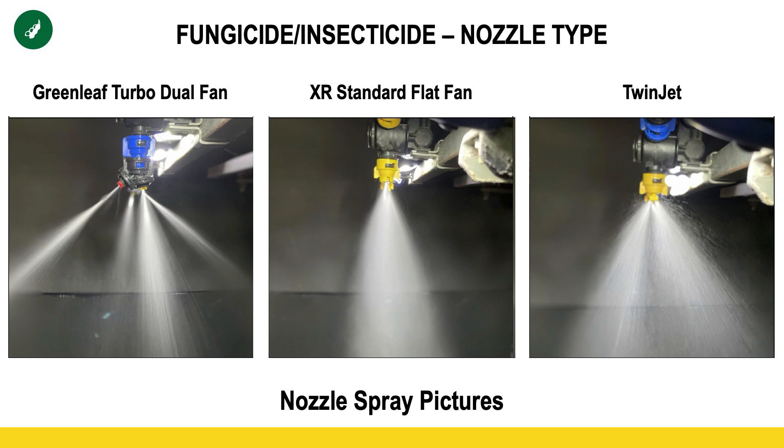what you're seeing is the pattern from two different nozzles. Within each of those nozzle bodies, they actually have two different nozzles — the one closest to the camera has a nozzle going down as well as back; 15 inches further away from the camera, there's a nozzle going down and then forward. So you can see a lot of different angles hitting those beans to protect them with that green leaf nozzle. As you move left to right, you get more of the standard traditional single nozzle in the center. The twin jet has two orifices, one going forward and one going back, but also appears to have a few more fines, which may be indicative of the ROI we just saw.